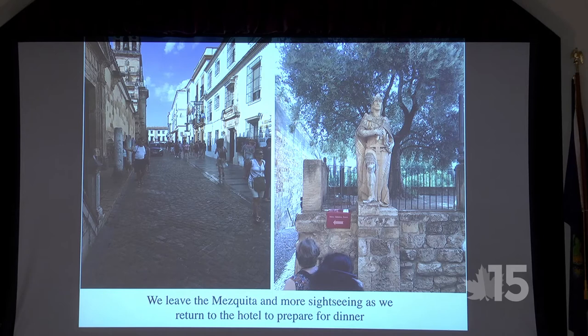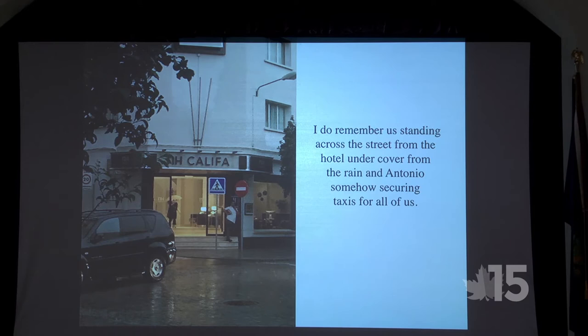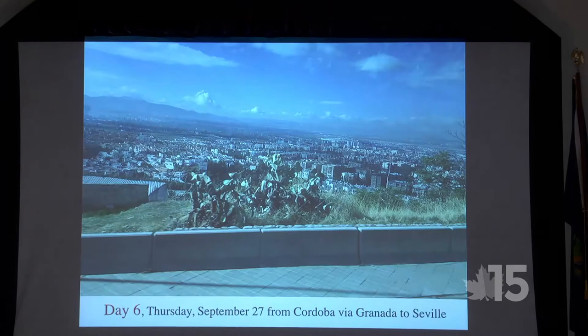We left the Mezquita with a little more sightseeing — there was even a Roman soldier standing guard. We were heading to dinner and thought we'd better leave before the rain came. We got as far as across the street and lined up under cover, but the rain didn't stop for about half an hour. Antonio somehow got a taxi for all of us. We went to the restaurant Bodegas Mesquita, and nobody took a picture.